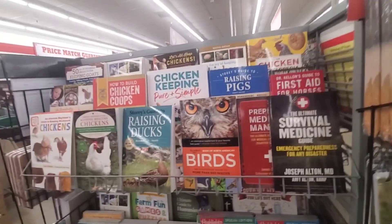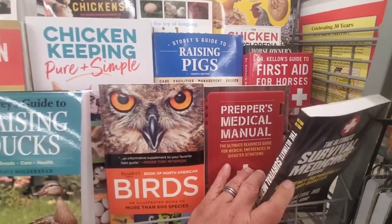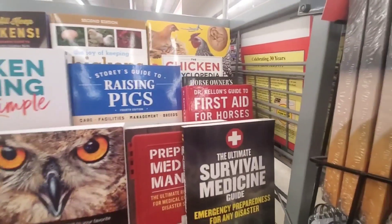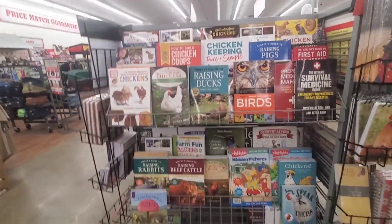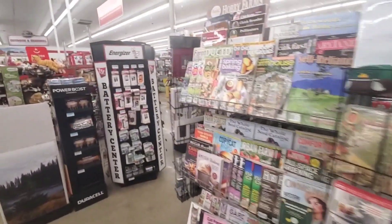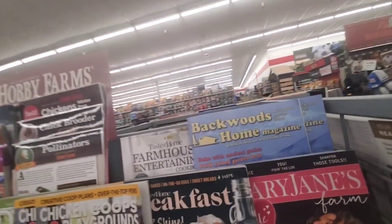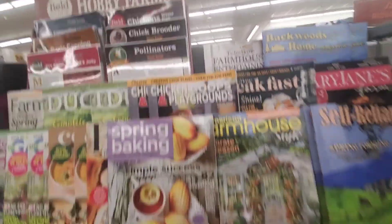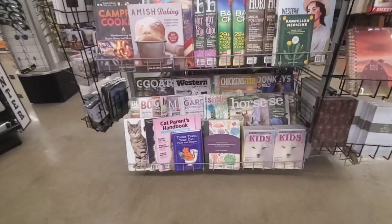They got a lot of cool books — Survival Medicine, Preppers Medicinal Medicine. First Aid for Horses. Birds, Chickens. More Self-Reliance — that's cool. Backwoods Home Magazine. Farmhouse Entertaining. I like this kind of clothing. This is a lot like Runnings.